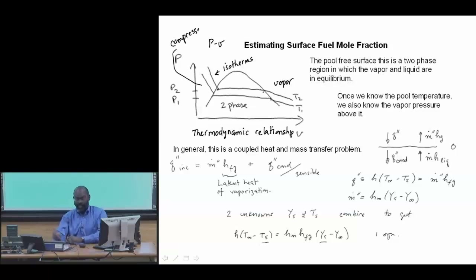I mentioned that this problem is a coupled heat and mass transfer problem. Let's think about a simpler problem and forget about the flammable liquids for a moment.